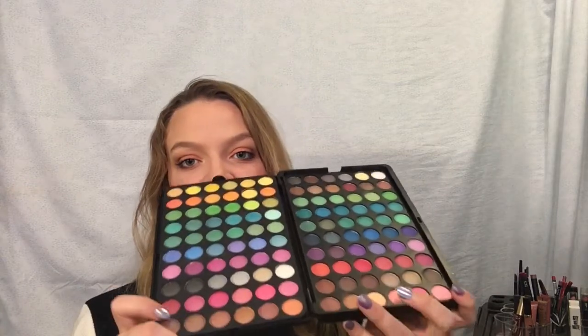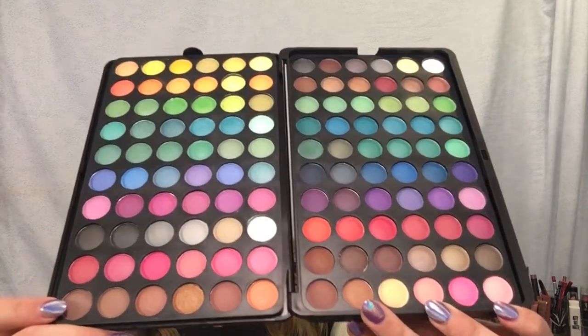Next is the BH Cosmetics Second Edition 120 Color Eyeshadow Palette, which I used for my all-green Christmas look. The trays come completely out. It is massive - I don't know if I can get it all in the shot. I've only used it three or four times, usually when I really want a colorful look. I don't like how bulky it is though; it makes it hard to store in my drawer.